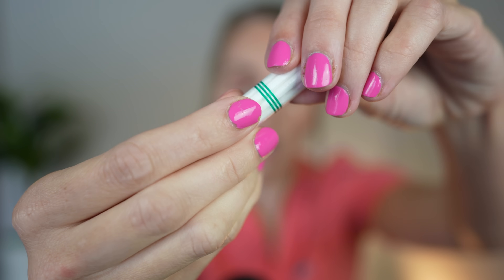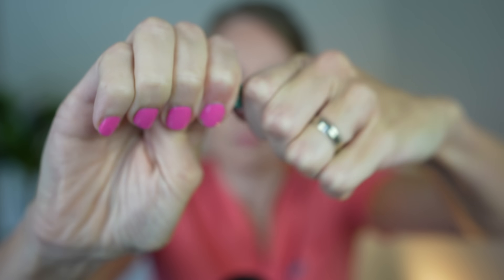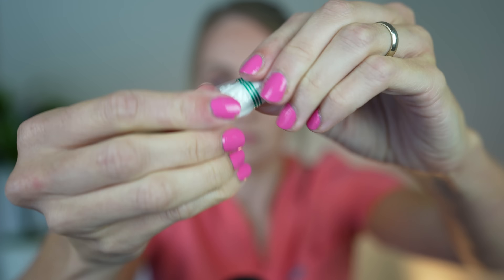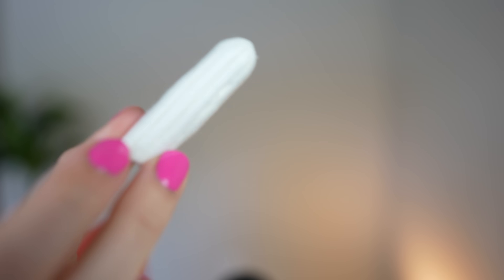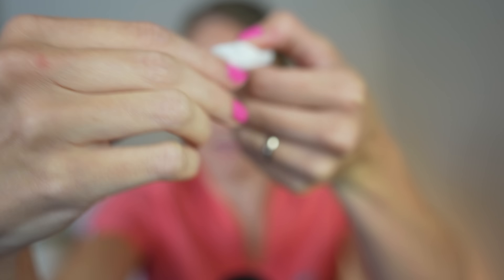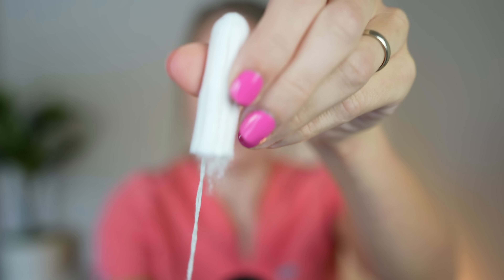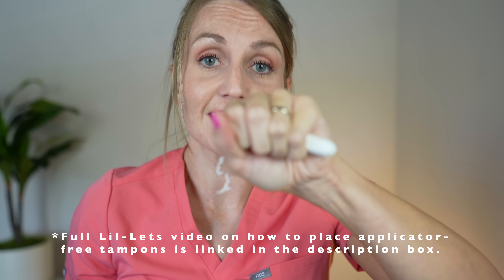To open them, you simply grab the top and bottom alongside the colorful line and twist. That removes the plastic and you're left with a typical tampon. Like a normal tampon, they have a string — you just pull it out and you have a normal applicator-free tampon. To put it in, remember to wash your hands before and after. Use a finger, put the tampon right at the entrance of the vagina, press it inside until it's all the way in, and you're good to go. It genuinely is that easy.